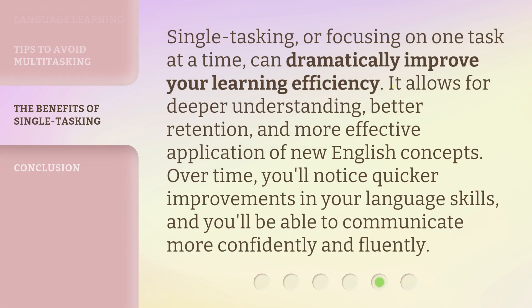Single-tasking, or focusing on one task at a time, can dramatically improve your learning efficiency. It allows for deeper understanding, better retention, and more effective application of new English concepts. Over time, you'll notice quicker improvements in your language skills, and you'll be able to communicate more confidently and fluently.